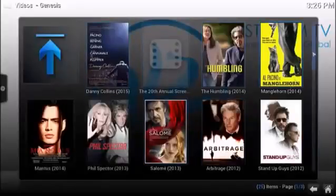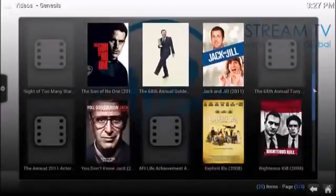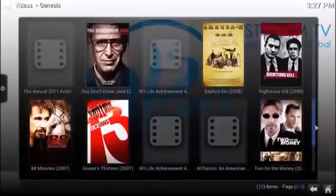Starting from the latest all the way back to the earliest. He's been in a lot of movies, obviously, and there's page after page of that. Very, very user friendly when you're searching for content, especially with movies.